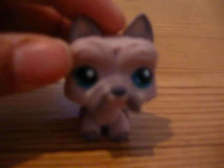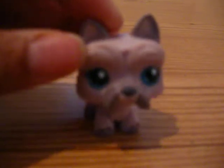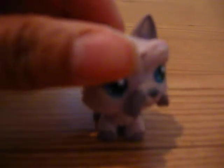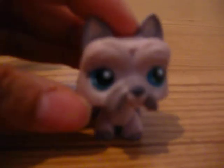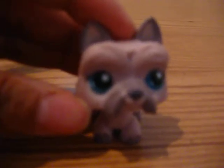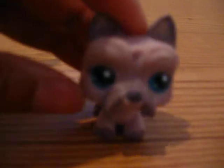Then your next thing is head movement. You want to be able to move their heads. So as you use your words — 'hello' — you move their heads. I haven't quite gotten that down pat, but I'm still working on it.